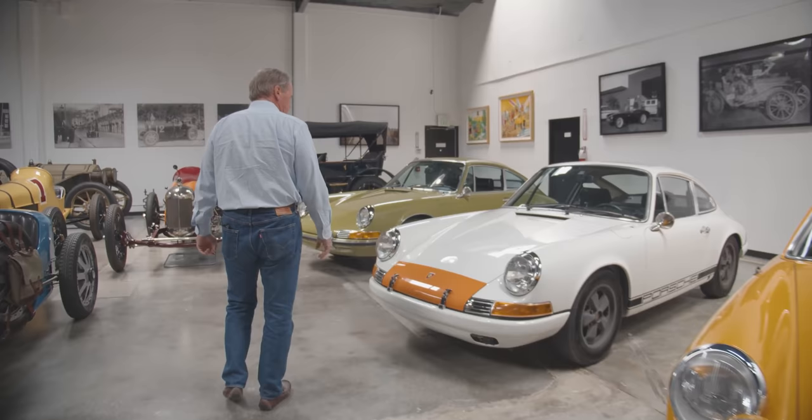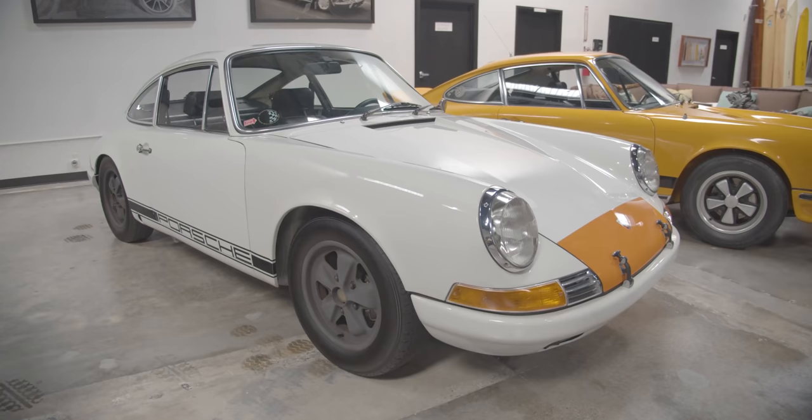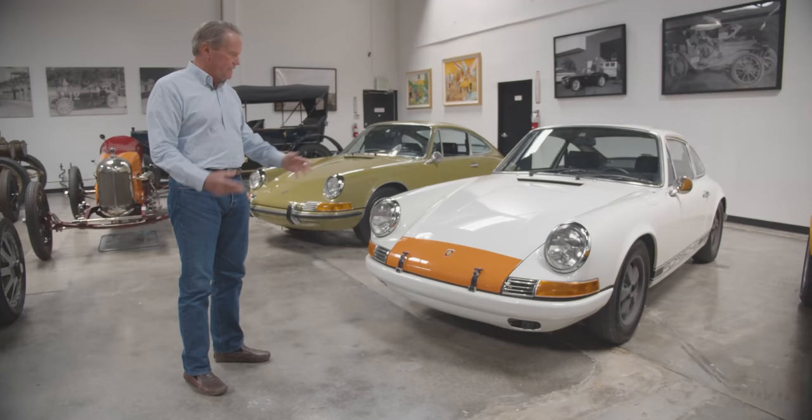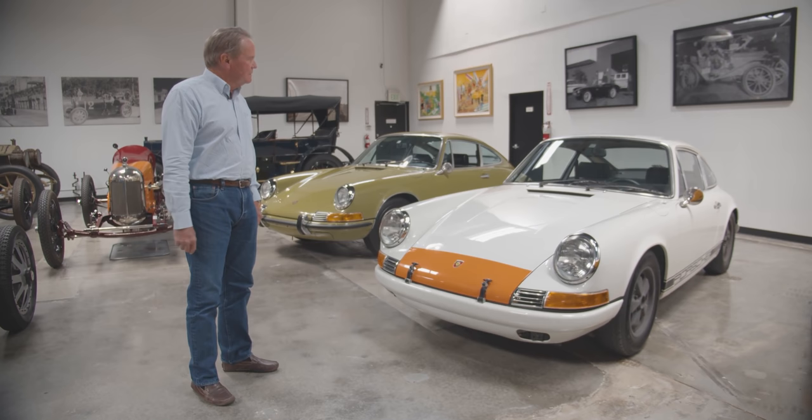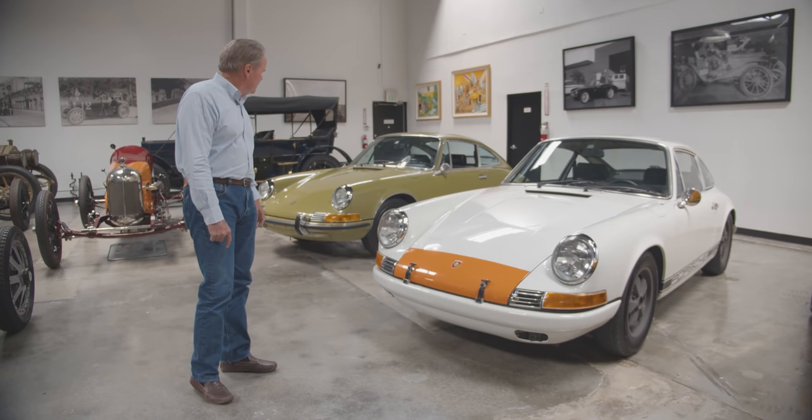This is a little 911 hot rod that my son Grant and I built together. You take a 911T and we did what they did in the old days — stripped it, lightened it. We had a 2.5-liter motor built and put in all 911S suspension and upgraded everything. Very, very fun to drive.